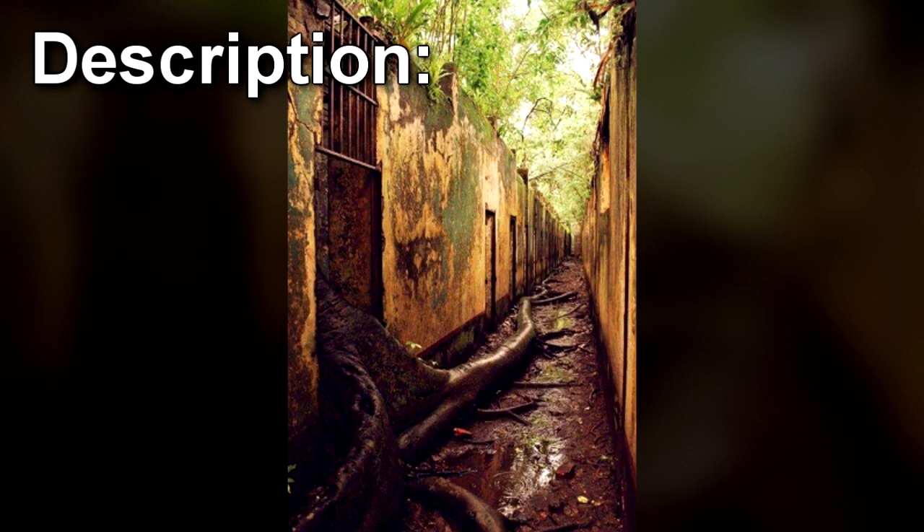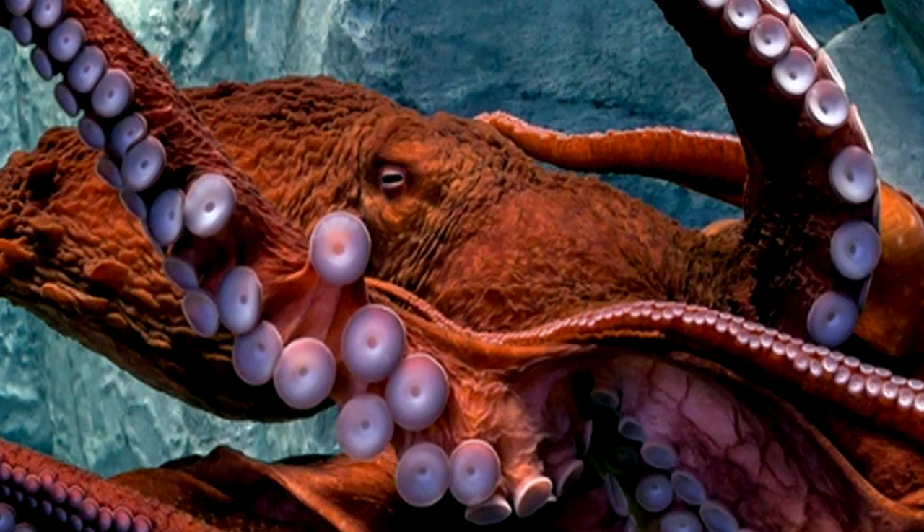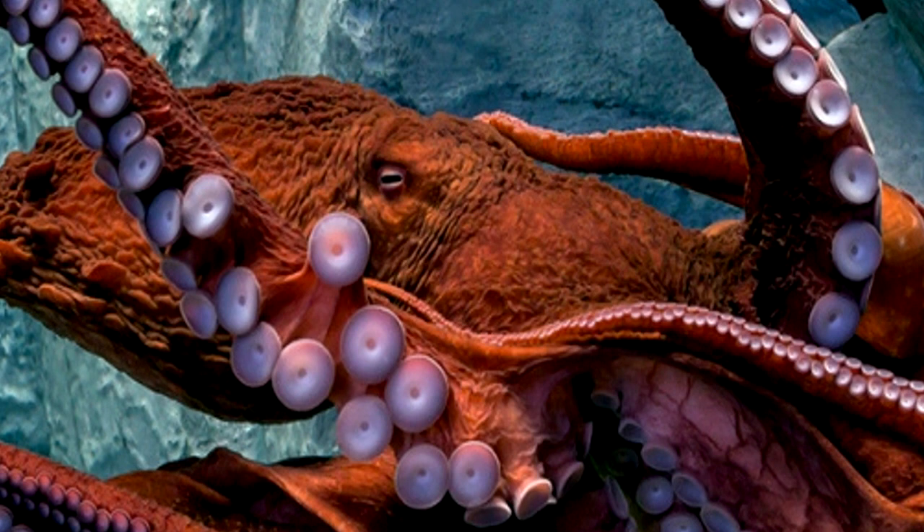RPC-100 is a large organism resembling a cephalopod, more specifically an octopus. RPC-100's natural skin color is a dark brown, ideal for camouflaging in its natural, muddy habitat. However, like most cephalopods, it can change its color at will.